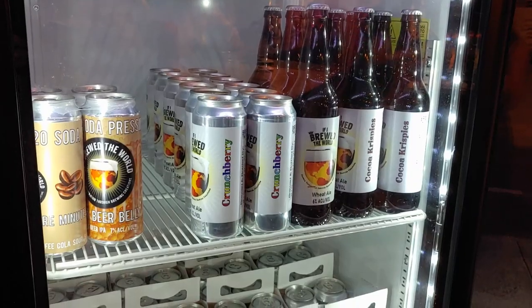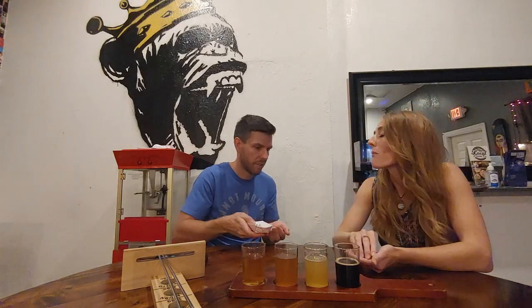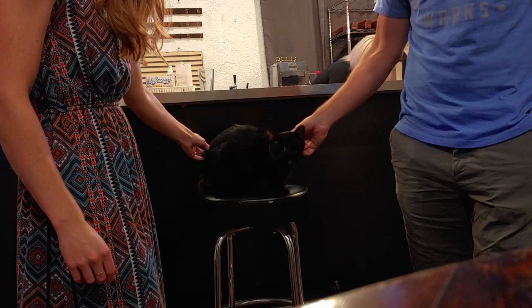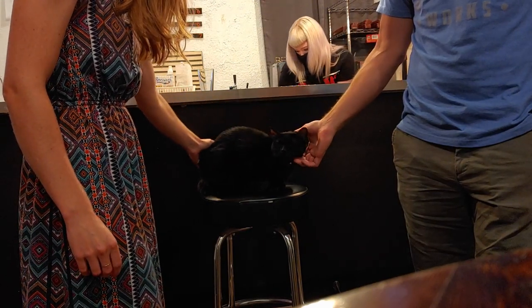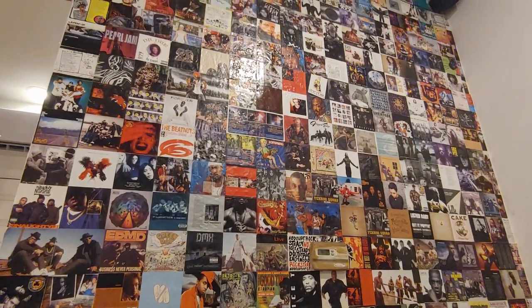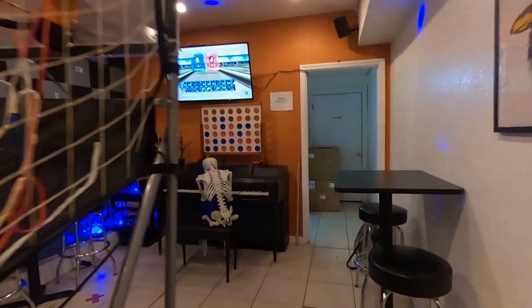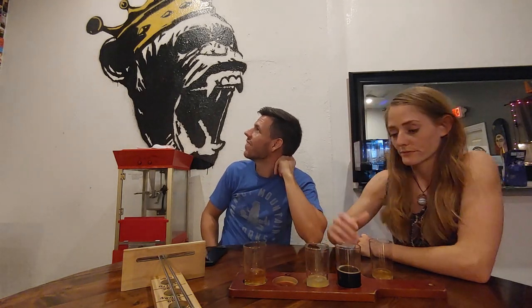If I Brewed the World is a small batch brewery that offers creative beers. On their website they describe themselves as the mixtape of breweries. They also have a sweet brewery cat, 90s music CD covers on the wall, and more games to bring back those 90s memories. We agreed on our favorite, which was the Crunch Berry Wheat — they are spot on with the Crunch Berry flavor.